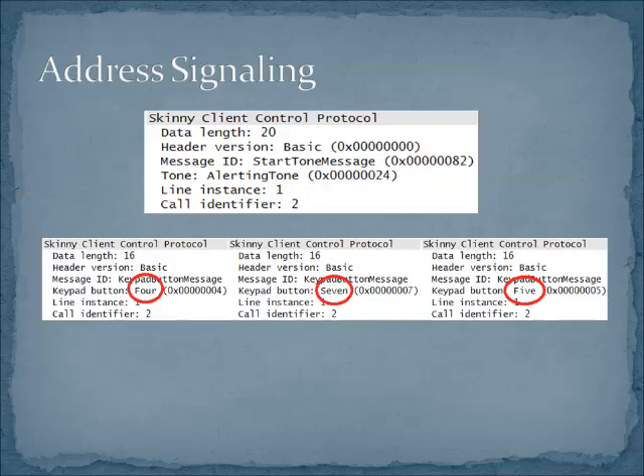After we DHCP, TFTP, and register with the call server, we're going to start doing something. So we're going to go off hook here. This is one of the places where Cisco implementations differ — we tell the phones to play a particular tone. This is different from a lot of implementations; on Avaya's, for example, we're sending RTP packets that include dial tone. We don't have that on a Cisco implementation.